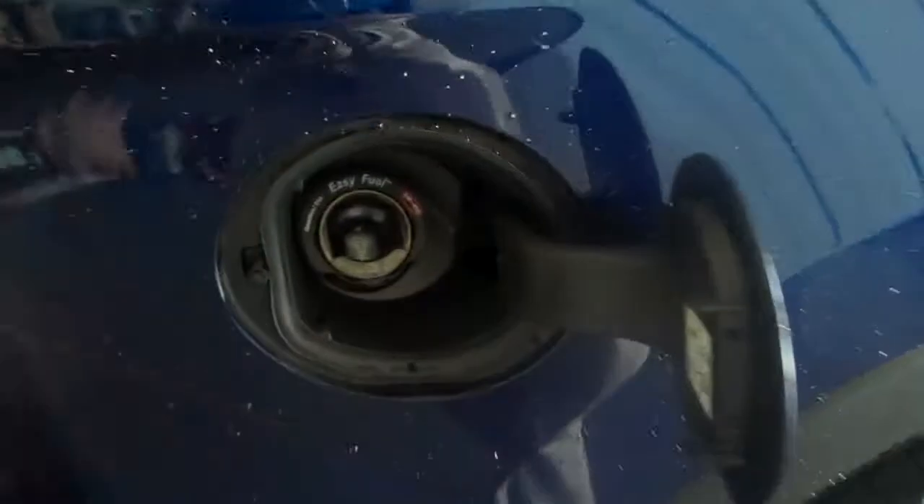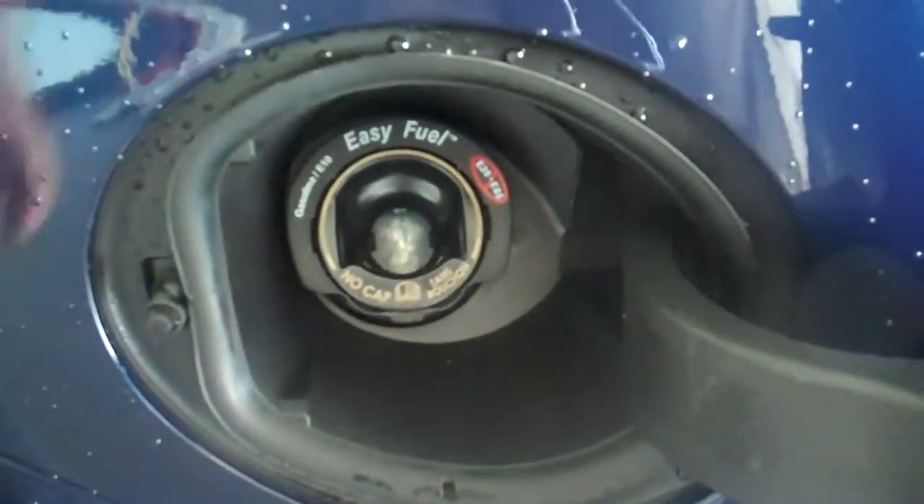A couple other nice things — it's got the luggage rack up on top. It also has the capless fuel system, so there's no cap here. It seals better than one of those clicking cap systems. The only things that pop this open are a regular fuel pump and a funnel that comes with the vehicle.